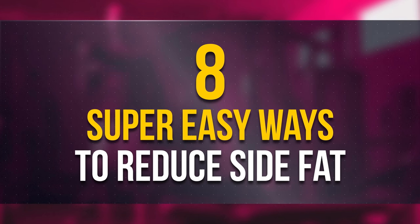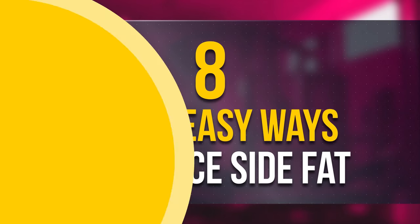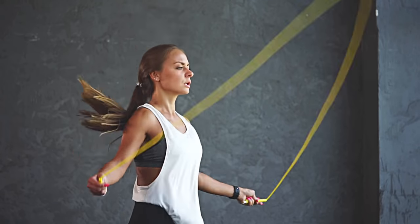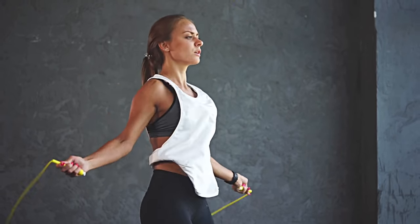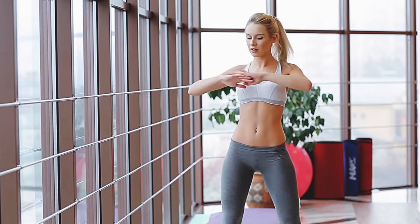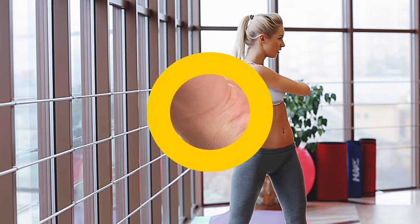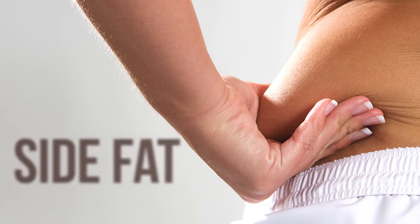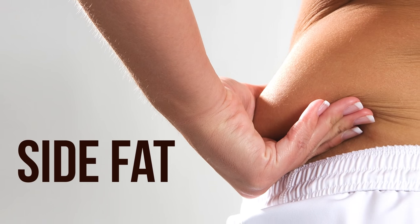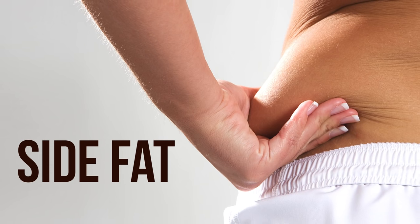8 Super Easy Ways To Reduce Side Fat. The journey towards a beautiful and toned body is long and hard. It takes determination, strong willpower, and regular work without any excuses. However, some areas of your body need special treatment, like side fat. You just keep doing what you need to, but nothing major is happening. How can you solve this problem once and for all?